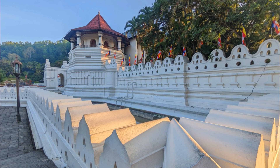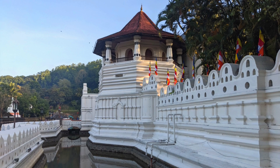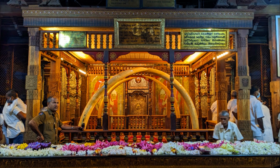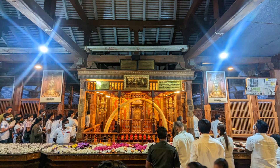The Temple of the Sacred Tooth Relic, also known as Sri Dalada Maligawa, was built in the 16th century AD by King Vimaladharmasuriya I of Kandy. It houses the tooth relic of Lord Buddha, which is believed to have been brought to Sri Lanka in the 4th century AD. This tooth relic is considered to be one of the most sacred relics in Buddhism and is a symbol of power and prosperity for the people of Sri Lanka.